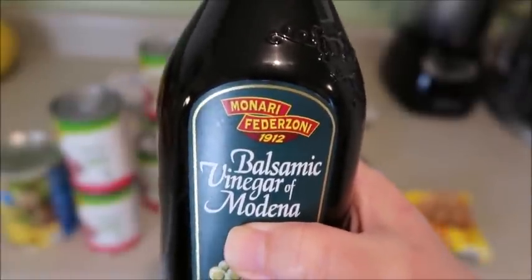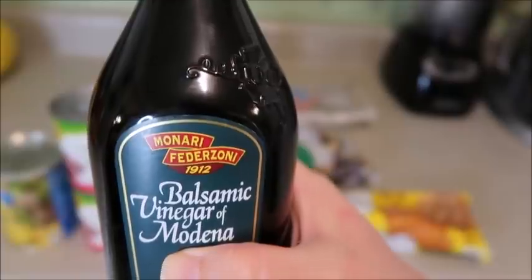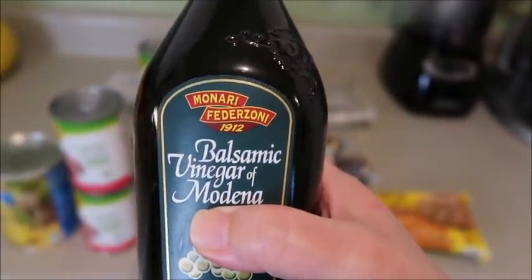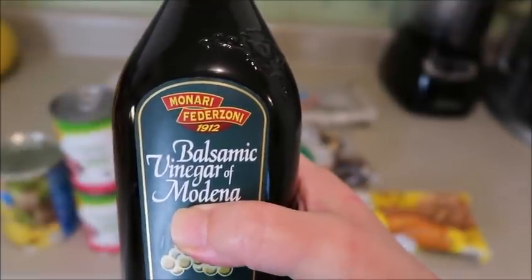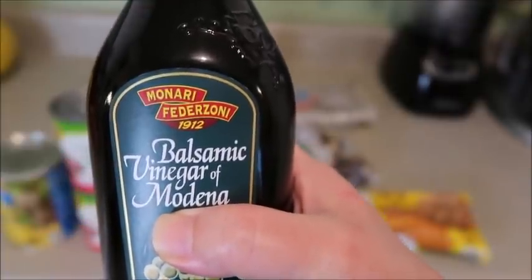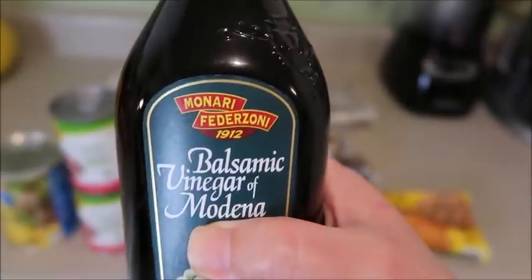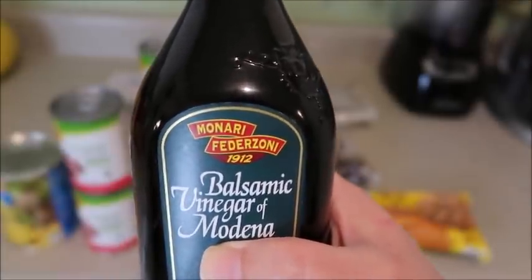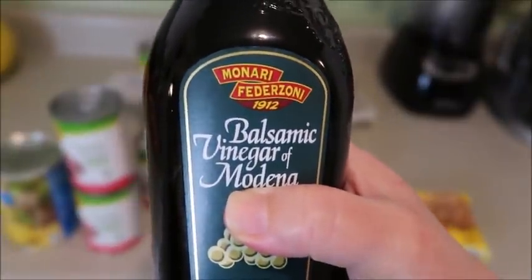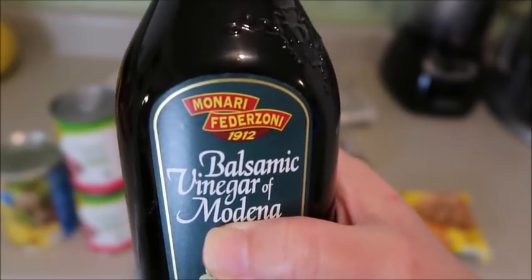Balsamic vinegar. I asked you guys about this before a little while ago and I still have a bunch of it left. I never really used balsamic until the last few years and I have a very limited number of recipes that I use with it. Tell me what you love, what is essential in your life, because I have a lot of this, I want to use it, and I want to expand my recipe knowledge.